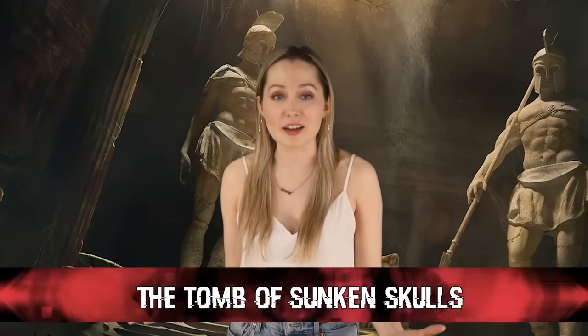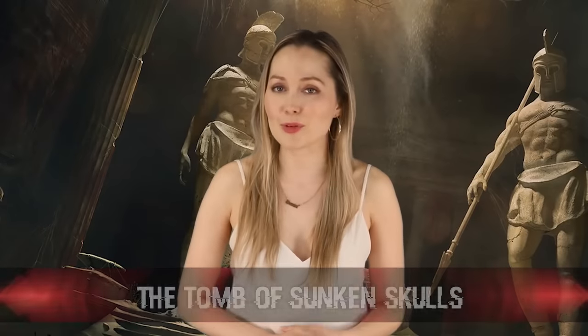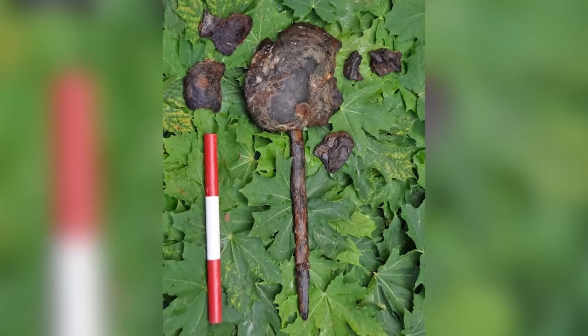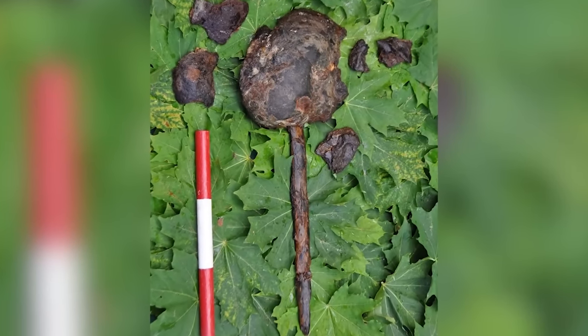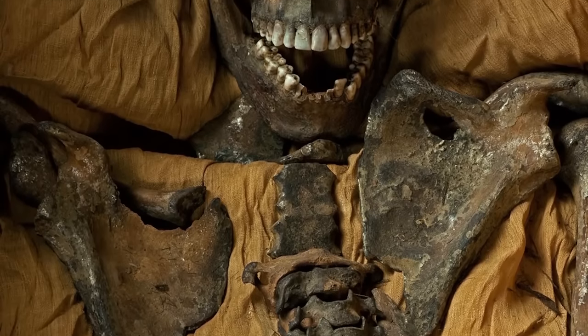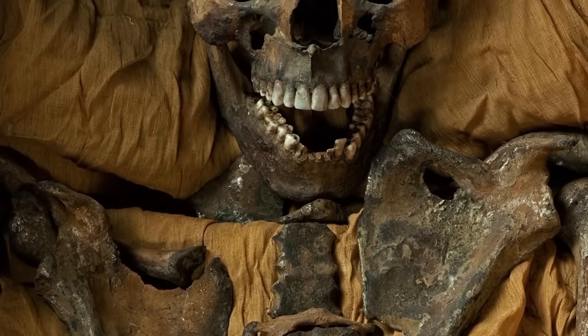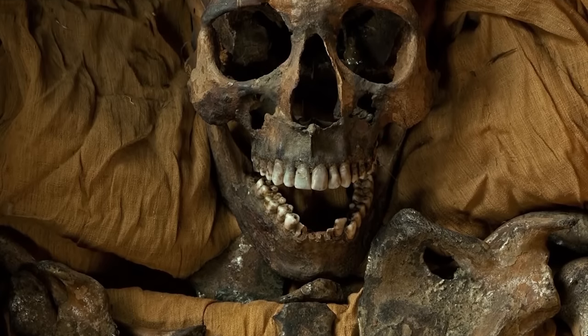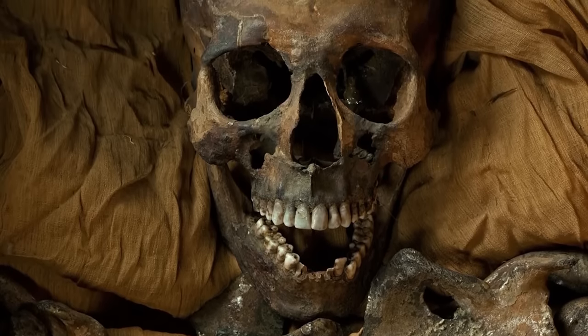In our seventh spot today, we have the Tomb of Sunken Skulls. Found in the bottom of a prehistoric dry lake bed in Motala, Sweden, archaeologists stumbled upon a mysterious stone structure. After some digging, they unearthed animal bones, stone tools, and 8,000-year-old skulls of 10 people ranging from young to old. It's hard to fathom that archaeologists can determine something is really that old, and yet we haven't made a time machine yet.